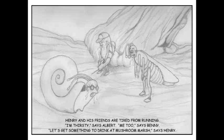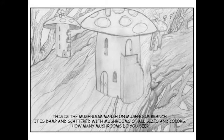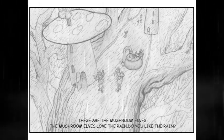Chapter 4: Mushroom Marsh. Henry and his friends are tired from running. "I'm thirsty," says Albert. "Me too," says Benny. "Let's get something to drink at Mushroom Marsh," says Henry. "Let's not forget Mr. Walnut's pie," says Benny. This is Mushroom Marsh on Mushroom Branch. It is damp and scattered with mushrooms of all sizes and colors. How many mushrooms do you see? These are the mushroom elves. The mushroom elves love the rain. Do you like the rain? How many mushroom elves do you see?